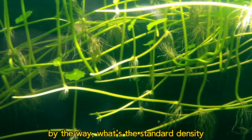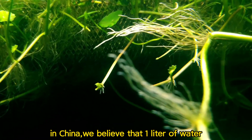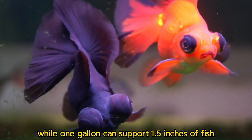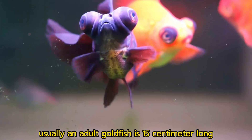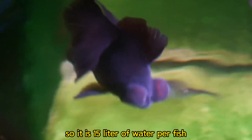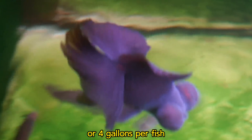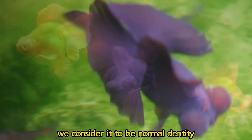By the way, what is the standard density? In China, we believe that 1 liter of water can support 1 cm of fish, while 1 gallon can support 1.5 inches of fish. Usually, an adult goldfish is 15 cm long, so it requires 15 liters of water per fish, or about 4 gallons per fish. If it meets this standard, we consider it to be normal density.